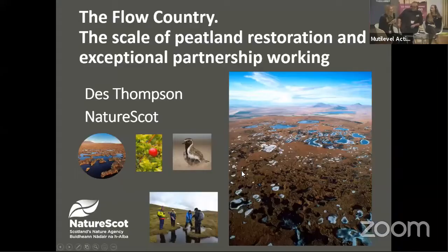Thanks very much, Paul. That was a very impassioned intervention in terms of why peatland is important and why the flows are so important, and why the work that we're doing on the flows across NatureScot, across the RSPB, across a range of partners is so important. And on that note — the importance of partnership working and the scale of peatland restoration that is needed — I'm delighted to introduce our next speaker, Des Thompson, a colleague of mine at NatureScot, Scotland's nature agency, who is going to talk about the scale of peatland restoration and the importance of partnership working.